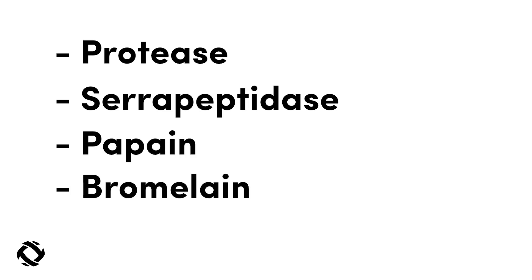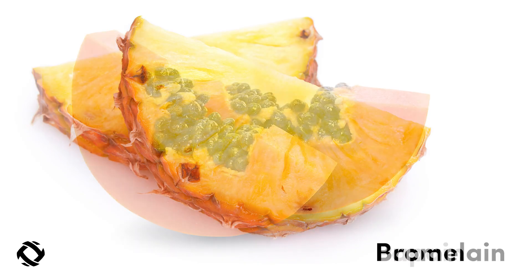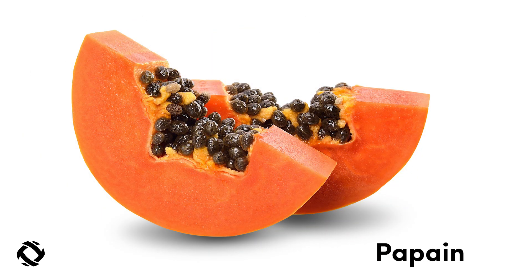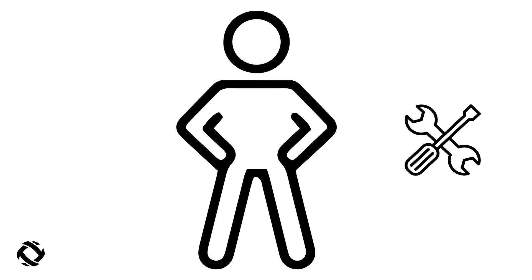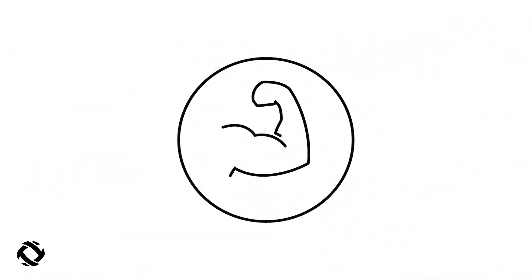You'll recognize those as coming from fruits. These Proteolytic Enzyme Blend will help break down your protein shake when you take it with a meal. Or when you take it on an empty stomach, it becomes more of a systemic enzyme blend, which is going to go through your body and help repair where the stress was on your muscle.